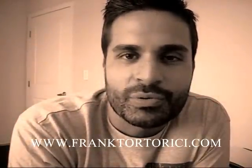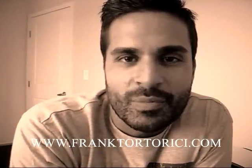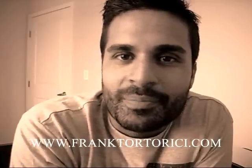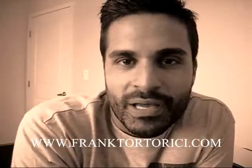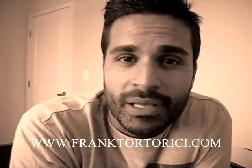Hello, everybody. Welcome back here to FrankTortorici.com. Real briefly in this blog, I just got an email from someone on YouTube in regards to when shopping in a market, what's the best way to determine whether a produce is organic, conventional, or GMO, when we're talking fruits and veggies. A lot of times, things can be thrown together in a market.